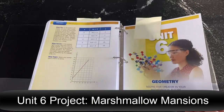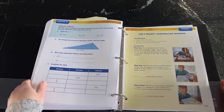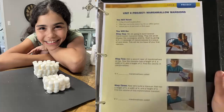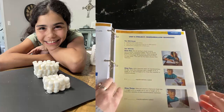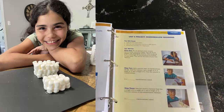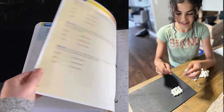Unit six is geometry, and I saved the best for last with this project: marshmallow mansions! It does have math connected to it — students build rectangular solids out of marshmallows and explore volume and different dimensions, all while building with yummy treats.